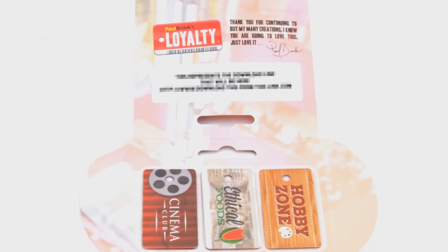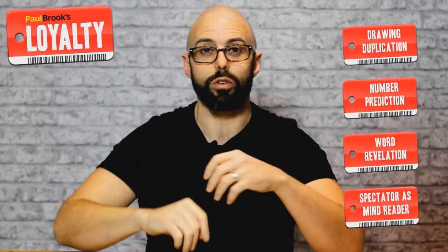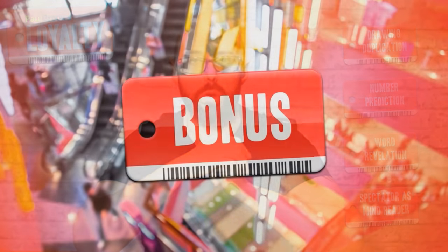When you get Loyalty, you will have three small keycards — loyalty keycard fob type things that go onto your keyring, the kind that you find in supermarkets, grocery outlets and department stores. With these keycards, you will be able to duplicate someone's drawing, guess exactly what number someone will think of, and predict what word someone will think of. As a side to that, you can even grab someone else, a random person, someone already in the group, and have them, more often than not, guess the exact number that the person randomly chose.